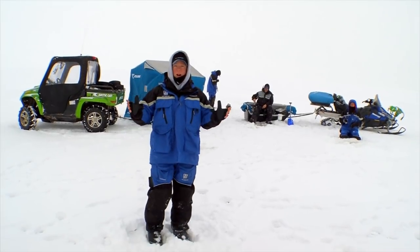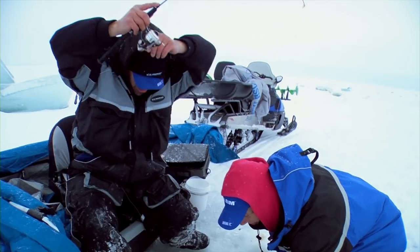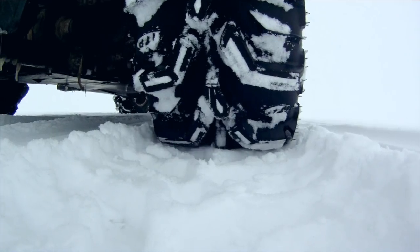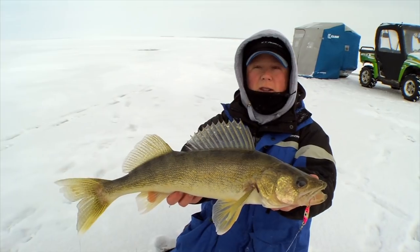We're up here on one of my favorite bodies of water, Lake of the Woods. We're out of Sportsman's Lodge. I'm here with Ice Team members Keith Cavias, Pete Maina, Jason Mitchell. We've traveled out 20 miles through crazy ice conditions, catching a ton of walleyes, having a blast. We're Ice Team, we're on Lake of the Woods. Bring it!